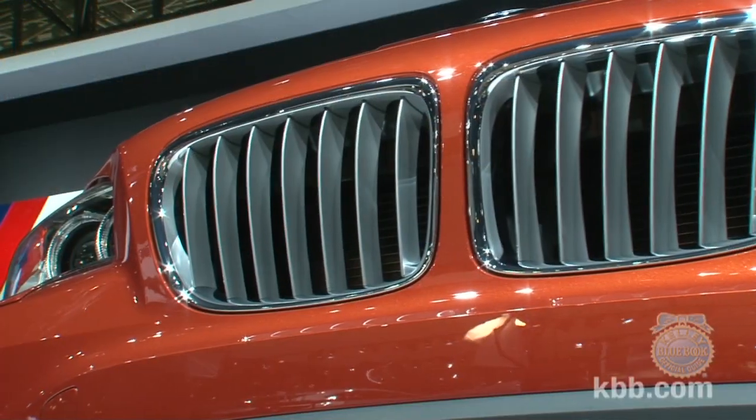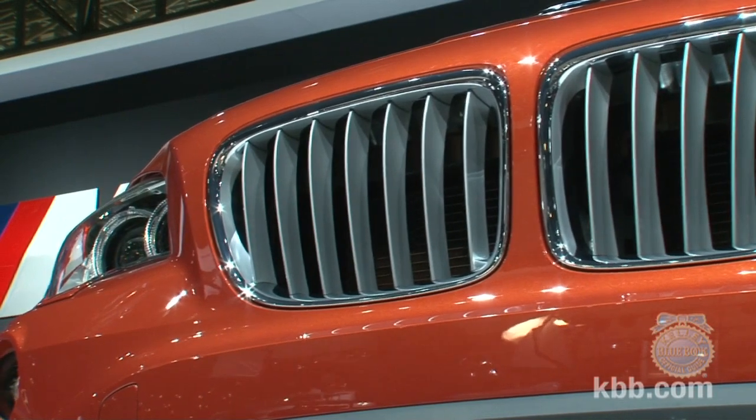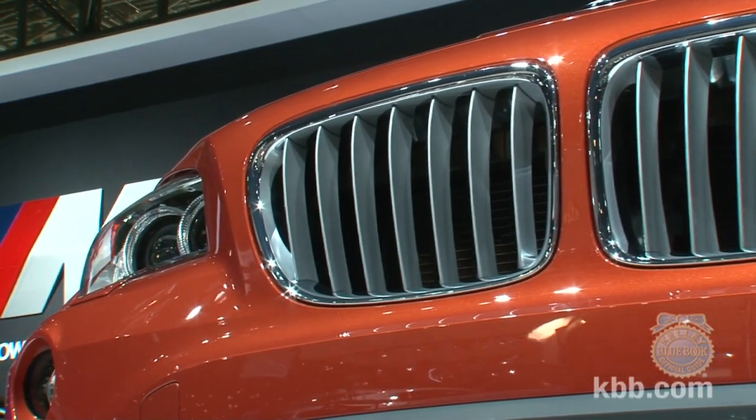On sale in the fall, the BMW X1 will have a starting price of around $32,000. For more KBB coverage of the 2012 New York Auto Show, keep it right here.